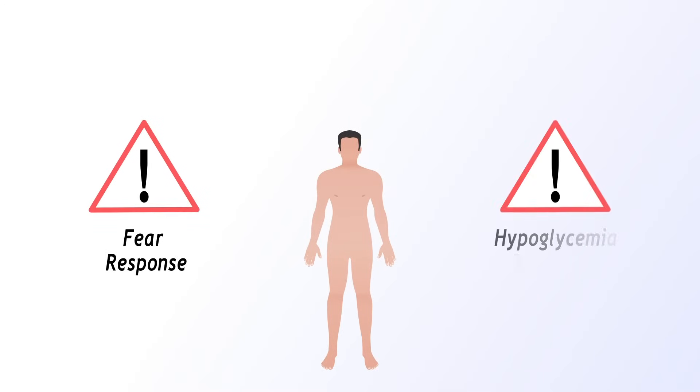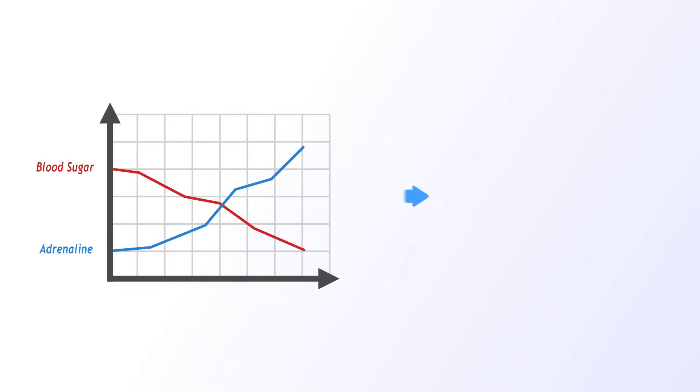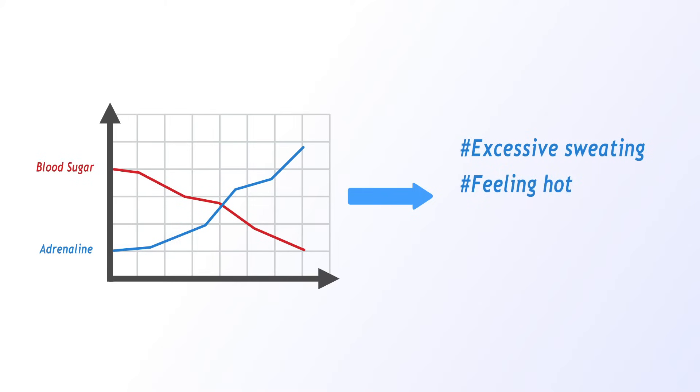When you're face to face with a lion, your heart is going to race, you're going to start shaking, you're going to start sweating. You're releasing a bunch of adrenaline, and you need to get pumped up with energy to run. Your body does not differentiate between this fear response and a hypoglycemia response — it is a panic response. So when your blood sugars go low, your adrenaline goes up, giving you excessive sweating, feeling hot, shakiness, and a racing heart. All these symptoms are called adrenergic symptoms.